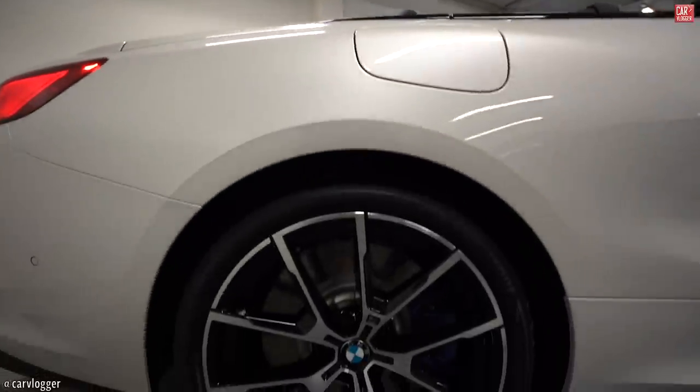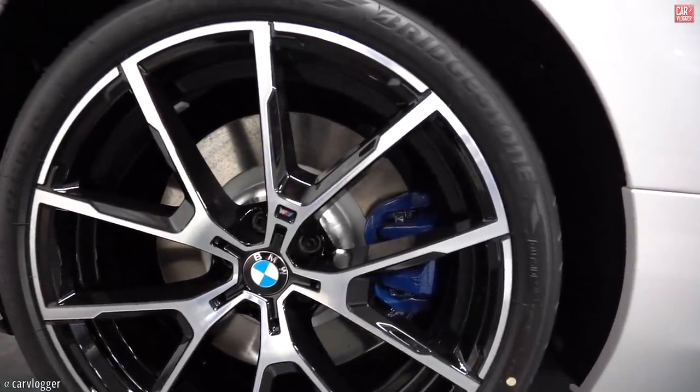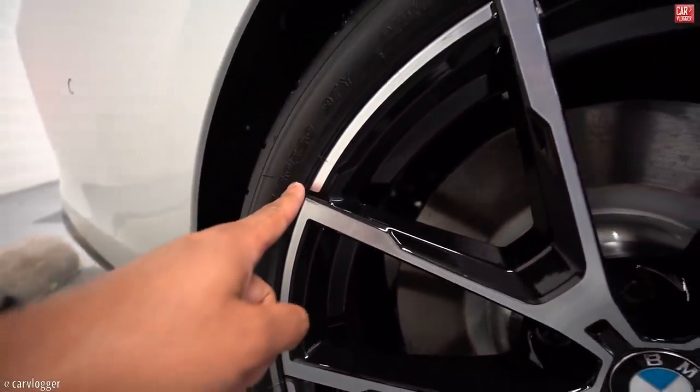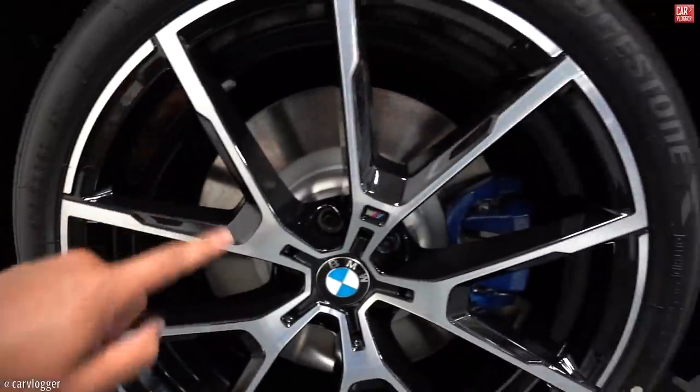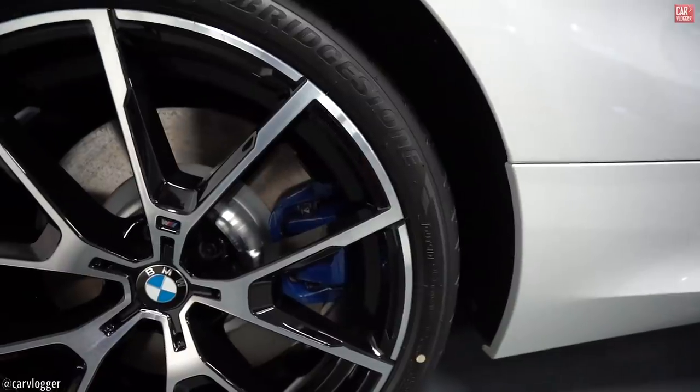Continuing to the rear wheels — still very big brakes. Rear measures 275/30/20 inch duotone, also fitted with blue calipers, single piston.